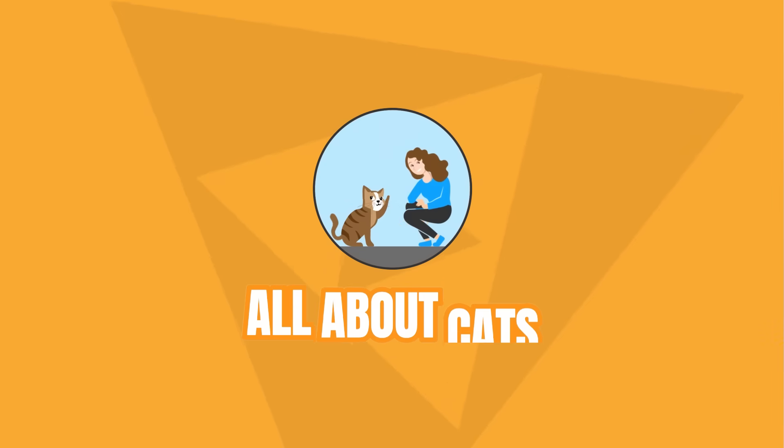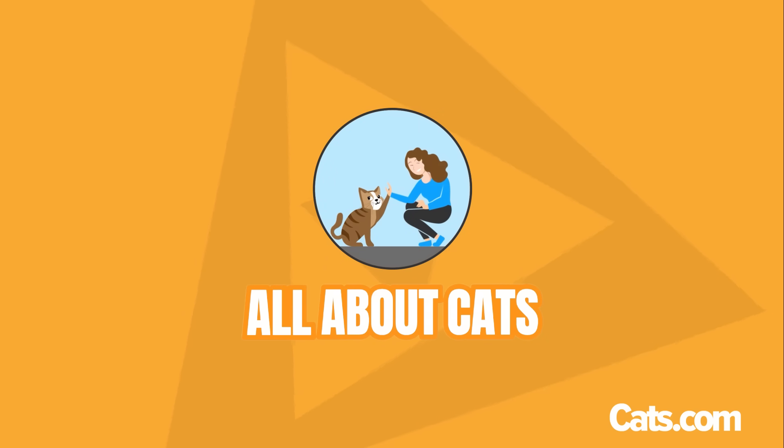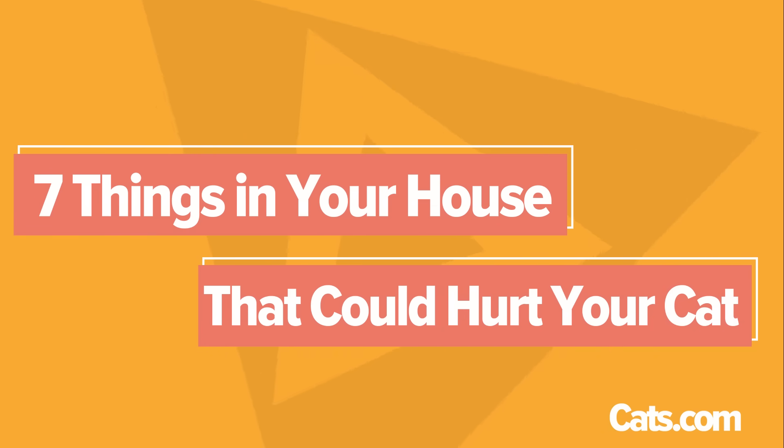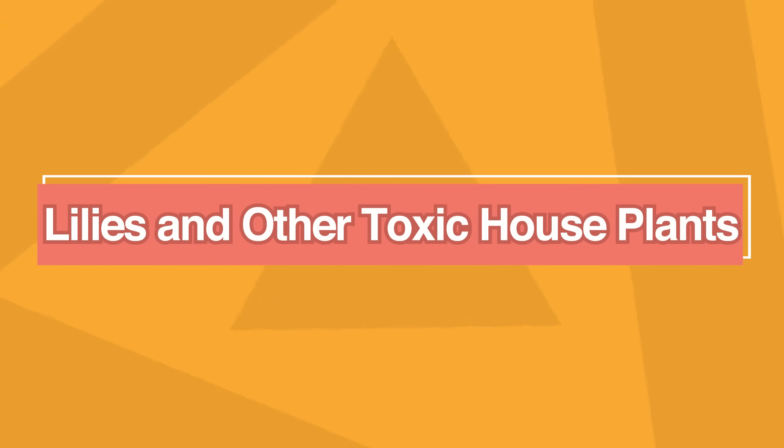Let me know after you're done watching the video if you caught yourself with any of these things in your house. So the first common household item that can be harmful to cats is lilies and other toxic houseplants.